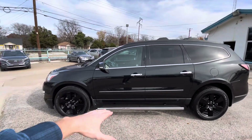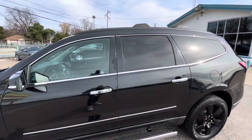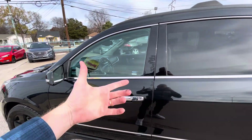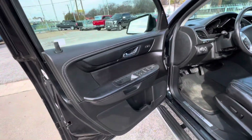The profile is really beautiful with the side step, big black rims, and tinted rear windows. It also has remote start, so you can start it with the key remotely from inside your home. And inside, we've got this beautiful black leather interior.